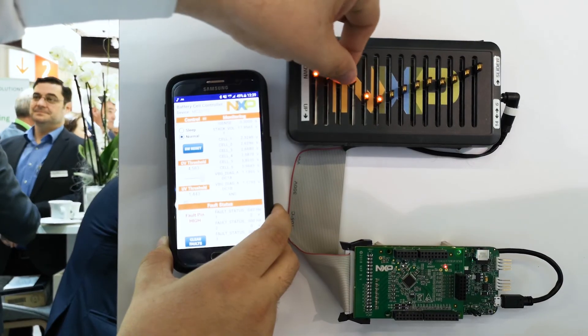The battery emulator helps to emulate a final battery system and monitor various cell voltage levels. The cell voltage accuracy is only 0.8 mV.